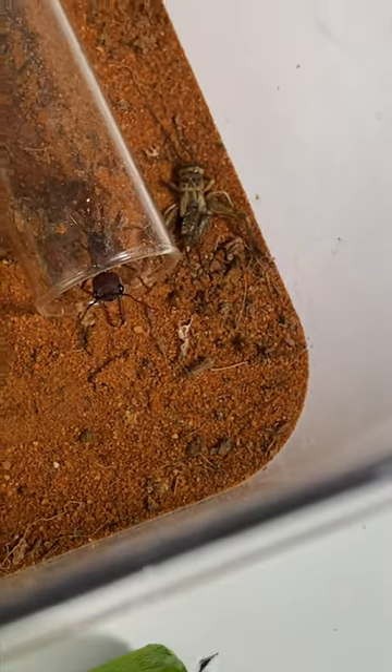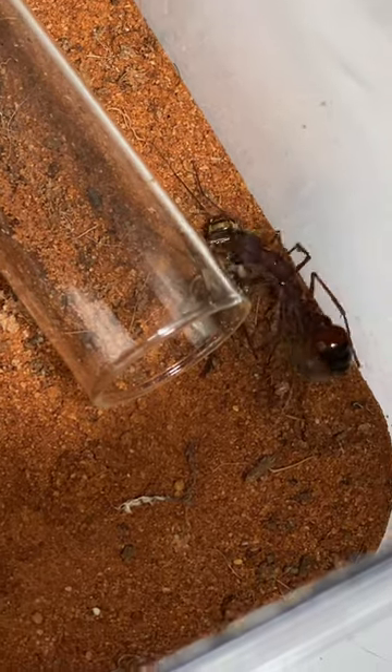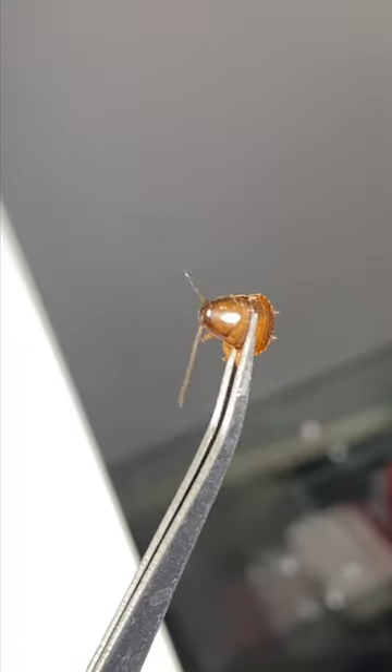She's been poking her head out of her test tube today, which normally means she's hungry. So let's feed her a cockroach. Mmm, yum!